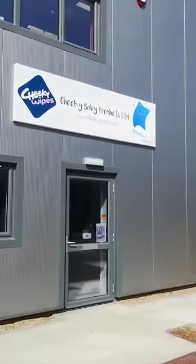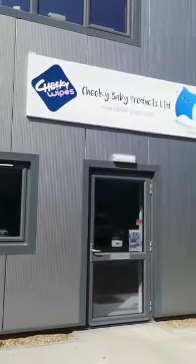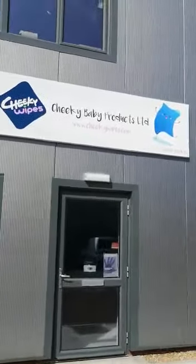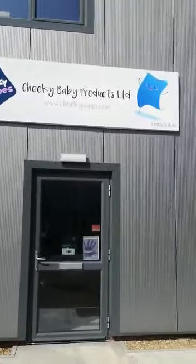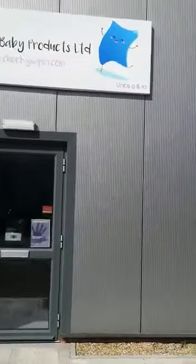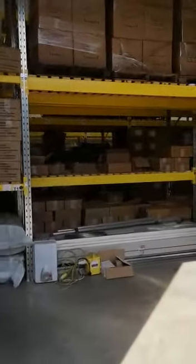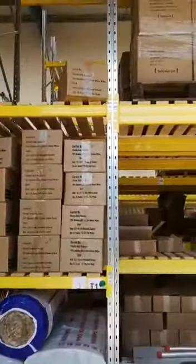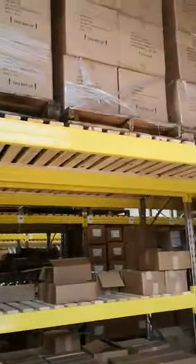Hello, Claire here from the warehouse, hope you're all well. Basically coming online to show you something quite exciting - we moved into this lovely place yesterday and we've had our first day of packing orders. So we'll go through here first - this is our warehouse, we still got some building stuff going on upstairs, but the main warehouse is finished.